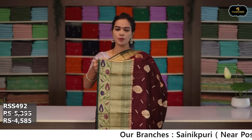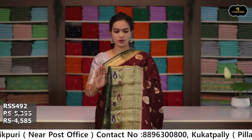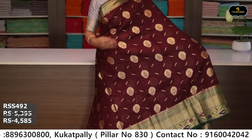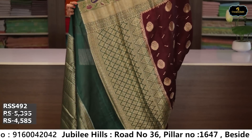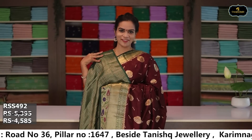Sari no. 7: color burgundy and bottle green color combination, borders. Brocade blouse. Cost after discount: ₹4,585.